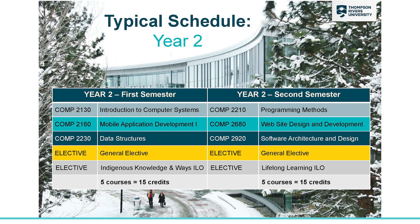Here is your typical second year in the Bachelor of Computing Science program. You'll see that you have three Computing Science courses each semester as well as electives. Most Computing Science courses are offered in every semester, both fall and winter, but we have it set up this way to make sure that you're on track for future courses. We suggest taking Computing 2130 and 2230 as soon as possible because these are prerequisites for most of the upper level courses.